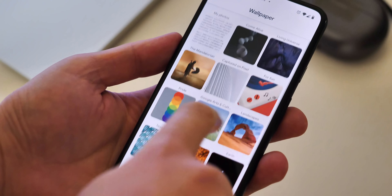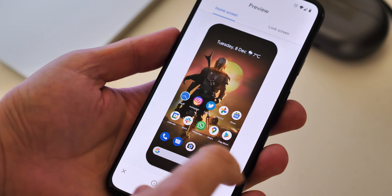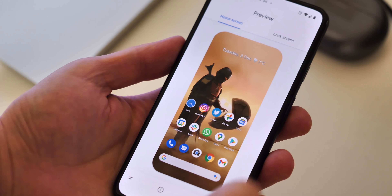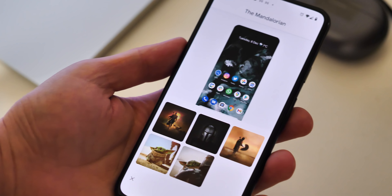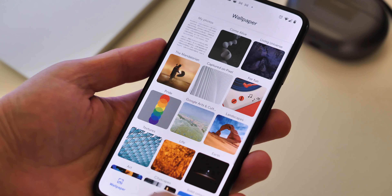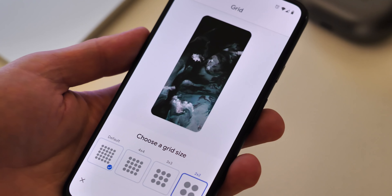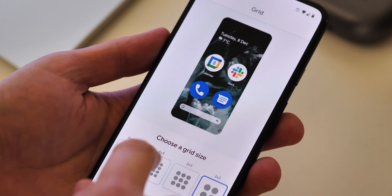There are a bunch of new customisation options for all Pixels too. First, in celebration of Google's work on the Mandalorian AR experience, there are a bunch of Mandalorian-themed wallpapers to choose from. And there are more customisation choices for icon size, cutout shape, and status bar icon — so for example, if you want gigantic home screen icons, that is now possible.